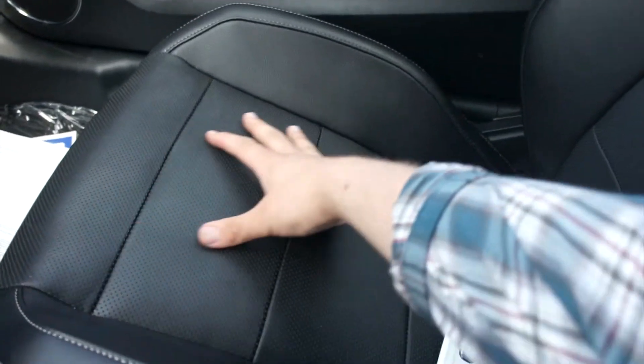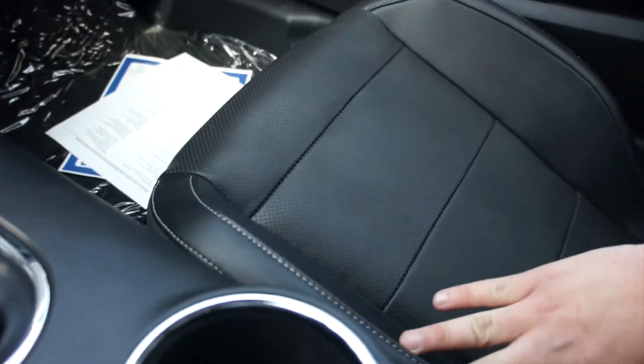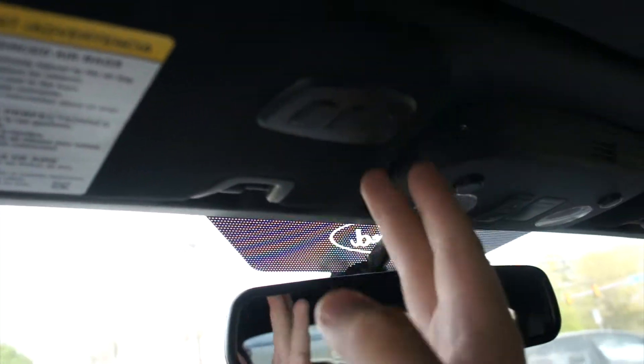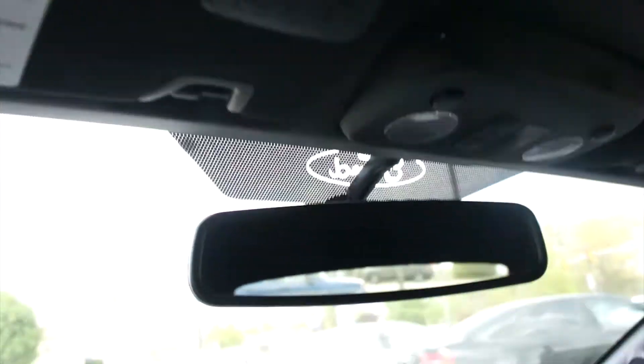The seats are amazingly comfortable — they're buckets with perforated leather in the middle and stitching around the edges. Up top, you have your auto-dimming rearview mirror, interior lighting controls, your power top controls, and right here you also have your garage link.